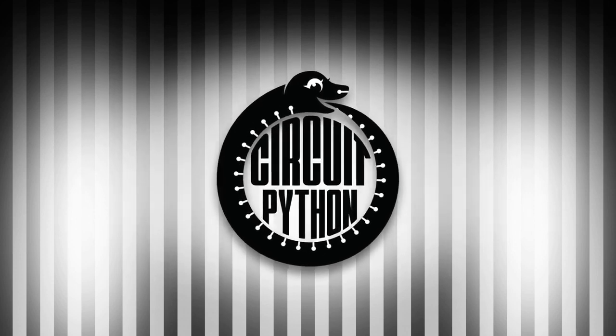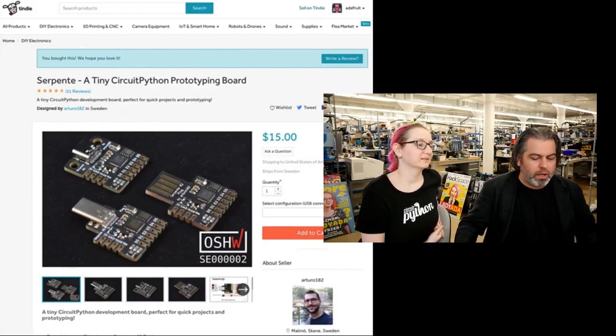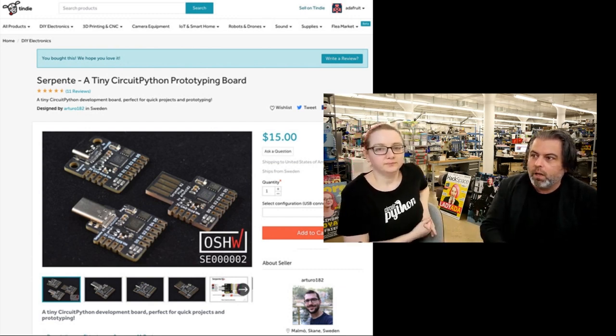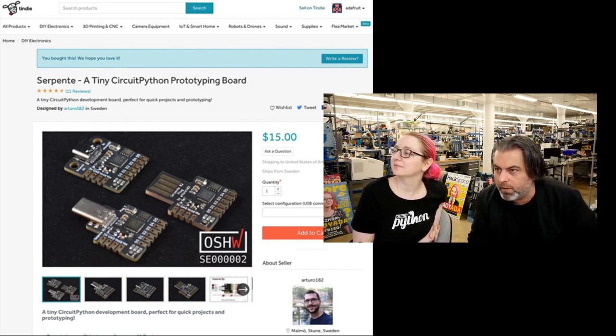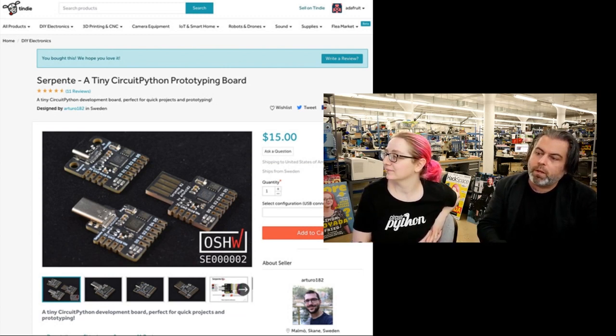Some significant news — Serpente is now a success story. The title of our newsletter this week was 'CircuitPython Empowering Makers to Make Businesses.' This is a Serpente from Arturo. It's $15 a pop. We sell them on Adafruit, and they're also on Tindie.com. They have pretty much universal five-star reviews.